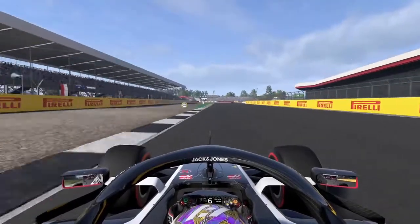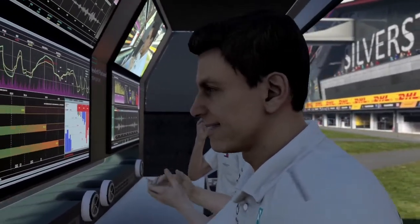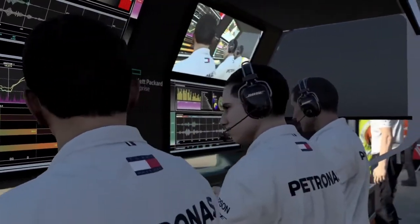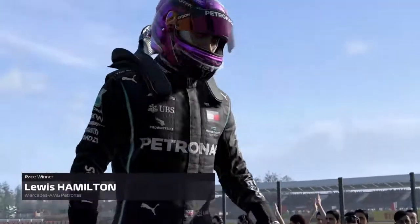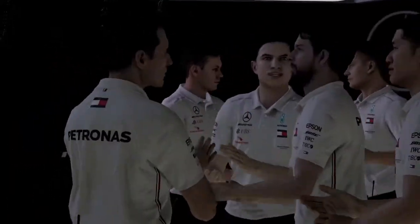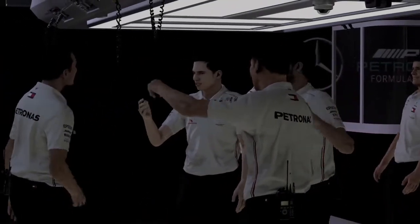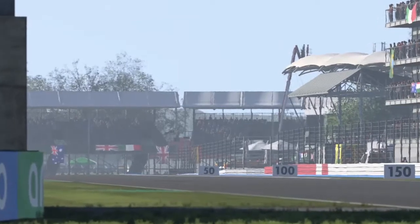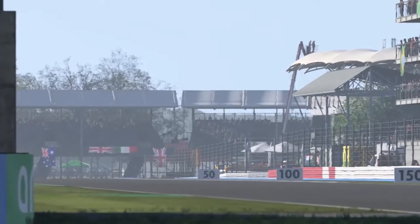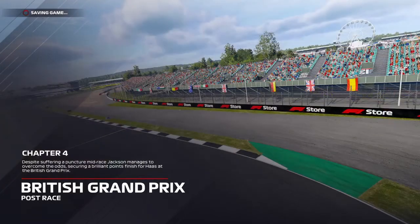Race over - take care of the car on the way in. Here we are then - a fantastic British Grand Prix. What a race for young Aidan Jackson - if he can keep this up he's got a long and promising career in front of him. Absolutely - he'd have been gutted about that puncture, imagine what kind of challenge he'd have been able to make without it. You've got to give it to him though, he gritted his teeth and pulled it back. Despite suffering a puncture mid-race, Jackson manages to overcome the odds, securing a brilliant points finish for Haas at the British Grand Prix.